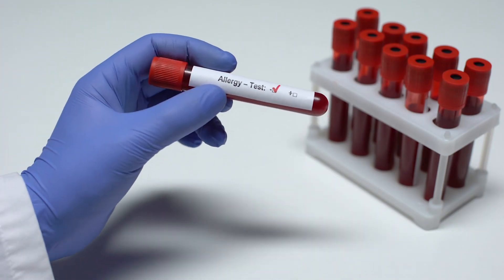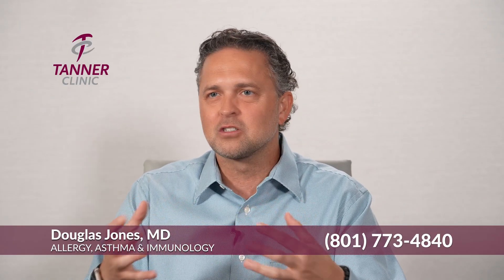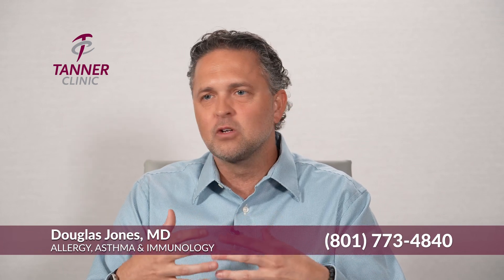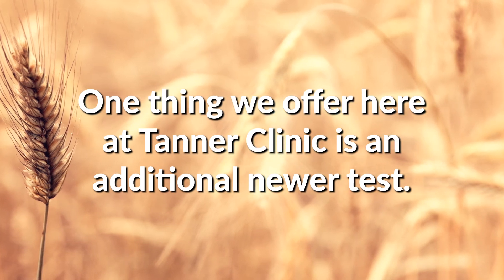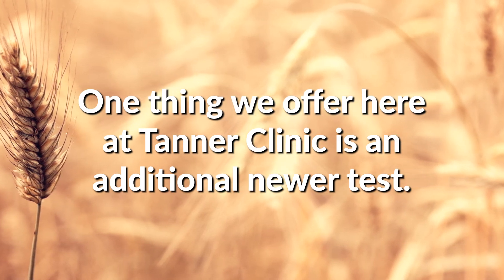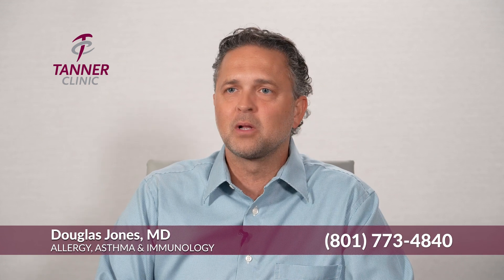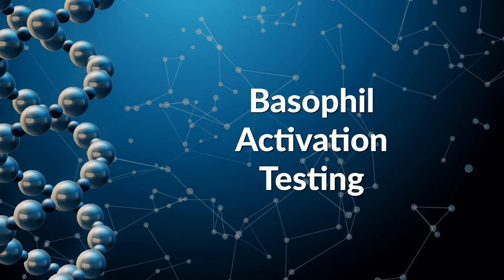For food allergy in particular, the tests aren't perfect. There are certain inherent flaws to those standard normal tests that we run and they can be really confusing and difficult to interpret. But one thing that we offer here at Tanner Clinic is an additional newer test that most centers across the United States can offer. We're one of seven places that can offer this newer test — it's called basophil activation testing.